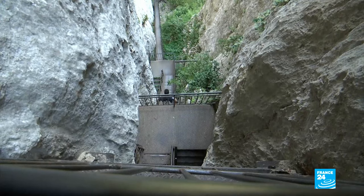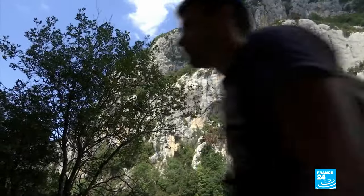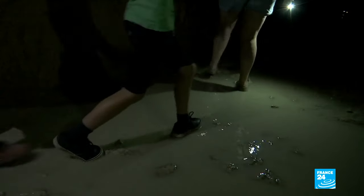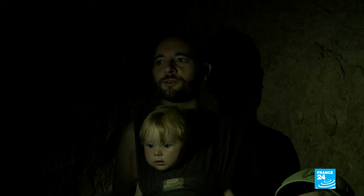This dizzying descent brings us to the last part of the trail. In the 21st century, it's by the light of our mobile phones that the 600 metres of this tunnel unfold. There's a sense of peace — it's silent apart from the sound of water flowing. It's refreshing; when you see how hot it is outside, it's good to be in here where it's cool.